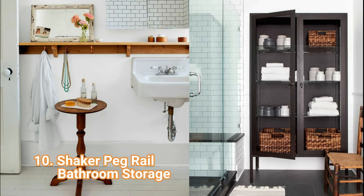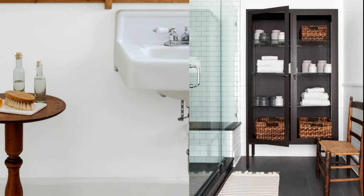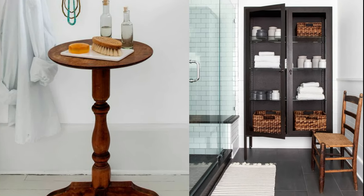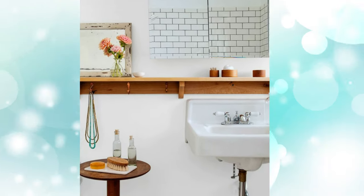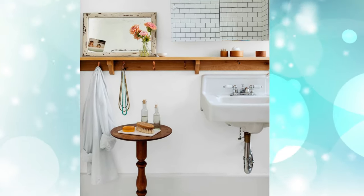10. Shaker Peg Rail Bathroom Storage: Utilitarian and charming, peg rails are a great organization tool for the bathroom. Keep clutter at a minimum by using hooks for towels, jewelry, and even clothing.